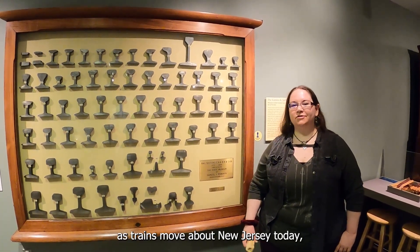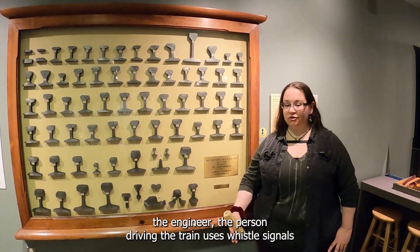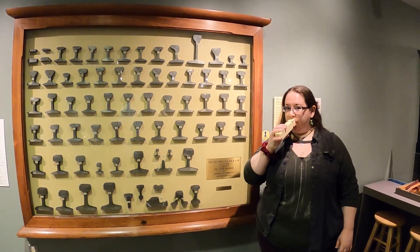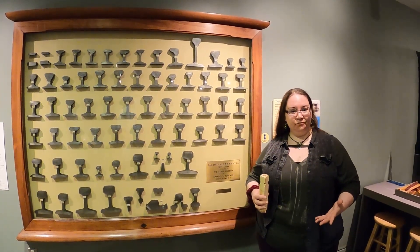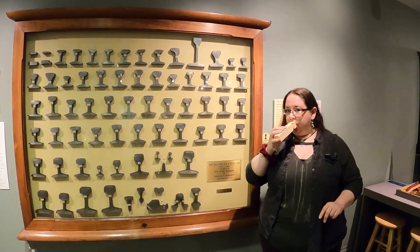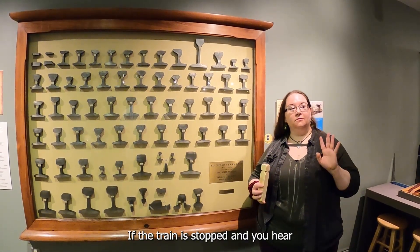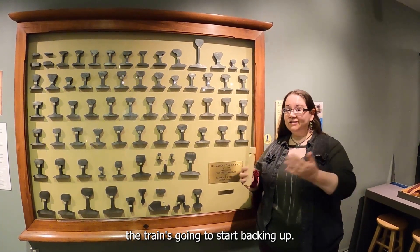Small explorers, as trains move about New Jersey today, the engineer — the person driving the train — uses whistle signals to communicate what he needs or where he's going. If you hear one long blast, it means the train has stopped and the brakes are applied. If you hear two long blasts, it means he's released the brakes and the train is moving forward. If the train is stopped and you hear three short blasts, the train's going to start backing up.